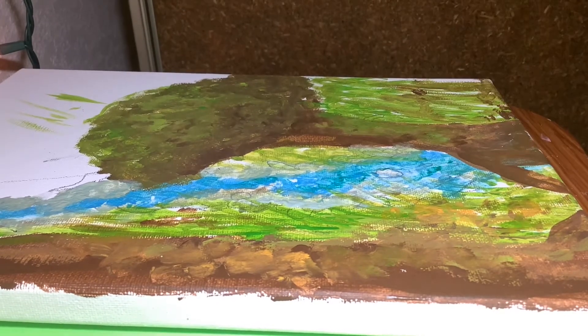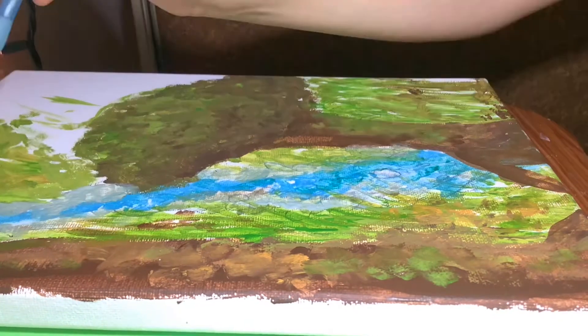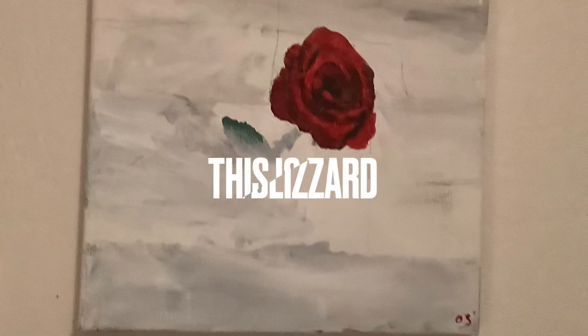Anyways, I really did like painting this. It was very fun. This is the Animal Fan. I'm Olivia, signing out for now.